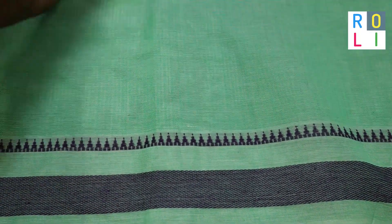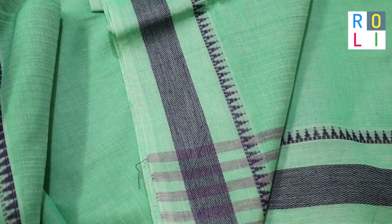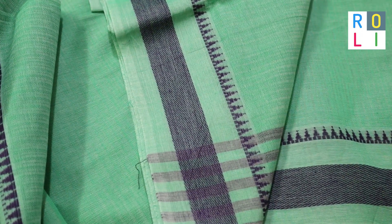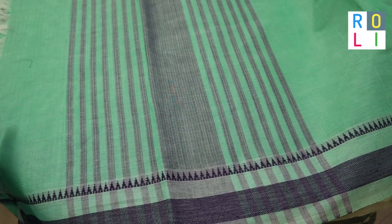This sari is a pastel green. It is a lovely combination of dark blue. You can see it as dark blue or gray shade.